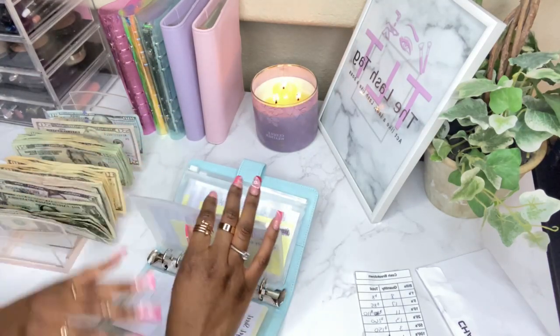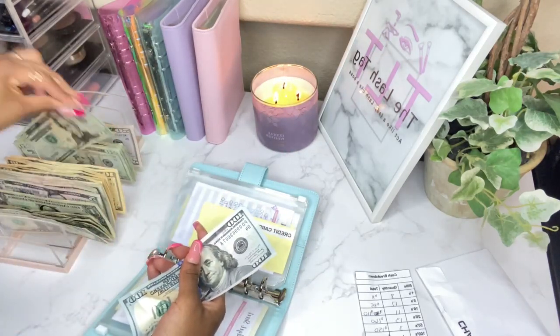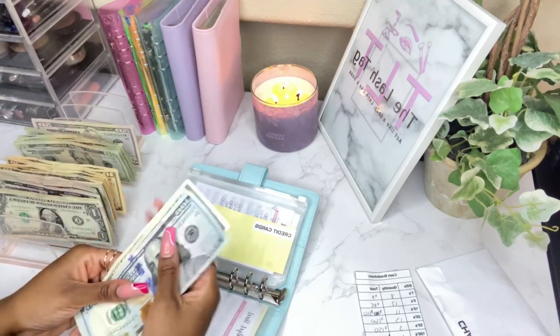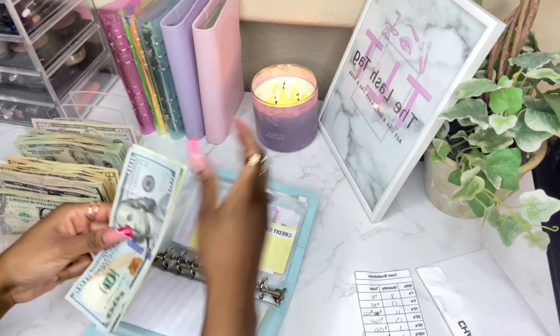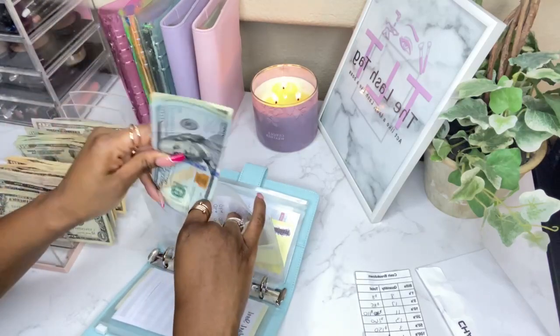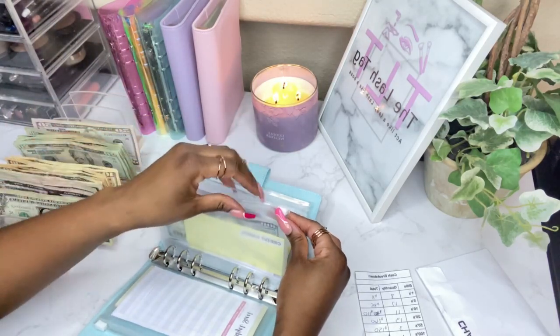For credit cards it's going to be $121 — this is a total of literally all my credit cards combined, just the minimum payments. So $121, which is basically the minimum payments split in half.